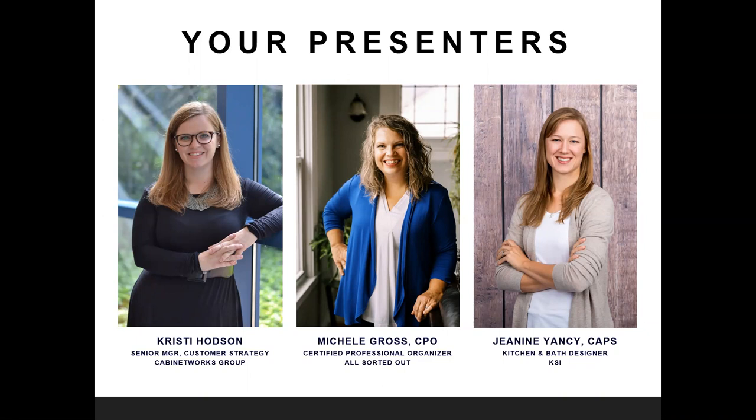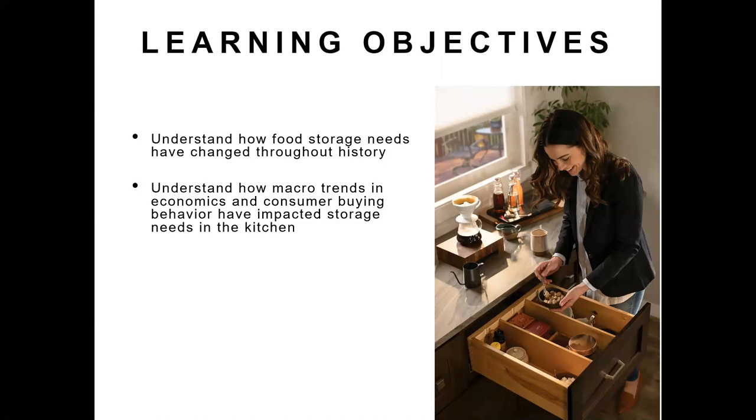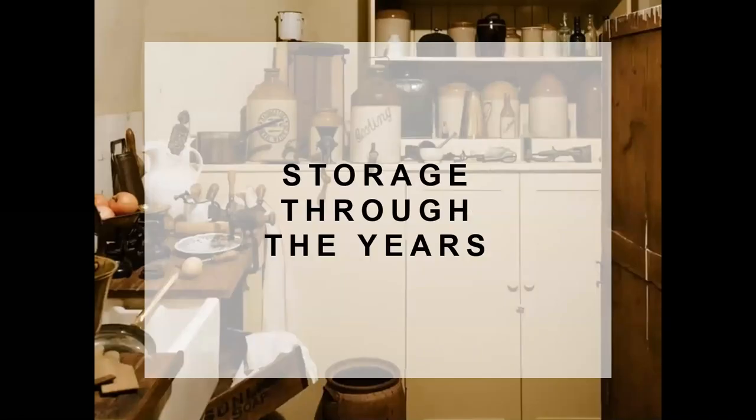The three of us met and combined forces when we co-hosted a presentation for our local Michigan State NKBA chapter, and out of that this presentation was born. Our learning objectives today are to understand how food storage needs have changed throughout history, how macro trends, economics, and consumer buying behavior have impacted storage needs in the kitchen, understand influencers driving consumer interest in organizing solutions for kitchen and bath, and to preview upcoming storage and organization trends and learn how to stay on the leading edge.